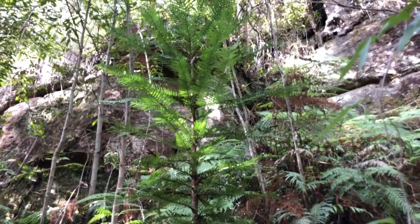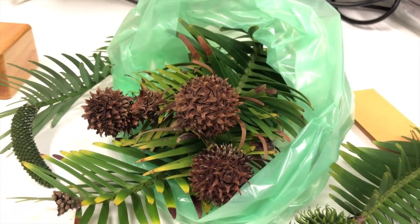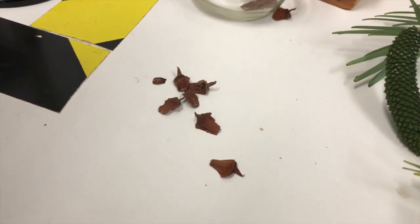Today we're coming to check on the cone production, and that's a really exciting thing this year — we've had female cones produced on these Wollemi Pines for the first time. Female cones means that we have seeds, and seeds are really exciting because they're the first step of creating a new generation of Wollemi Pines here.